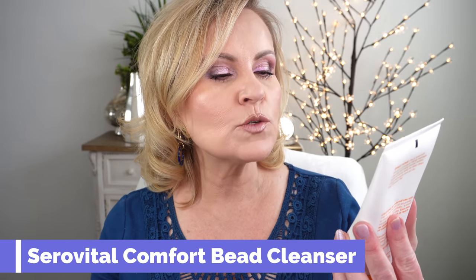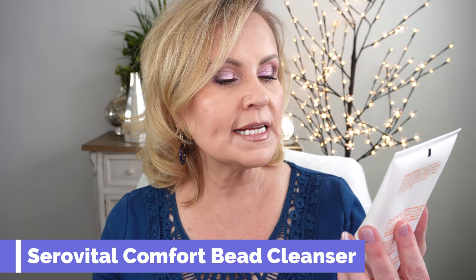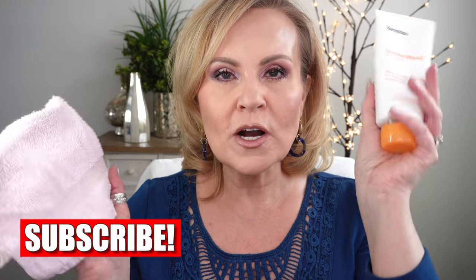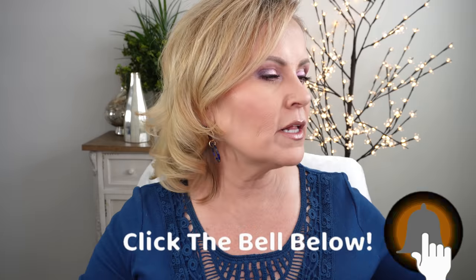I'm just going to go through this in the order of what I actually put on my face. Let's start with morning. In the morning, I'm going to use just a regular washcloth with warm water. And I've been using the CeraVital Comfort Bead Cleanser All-in-One Daily Face Wash to cleanse, refine, and nourish mature skin. It has vitamin E, hyaluronic acid, and exfoliating jojoba beads. I really feel this helps get any dead skin off. The washcloth also does some exfoliating — a little bit of polishing and buffing.